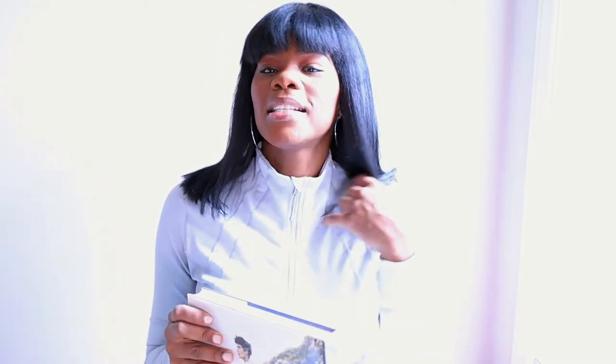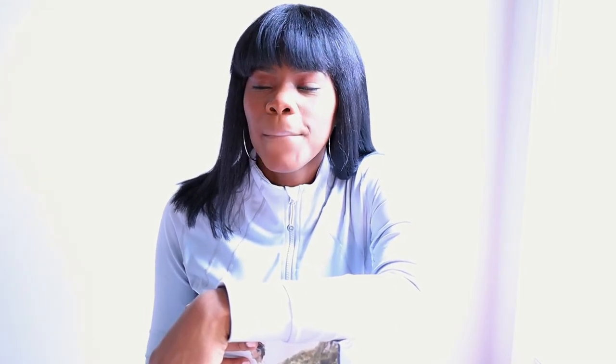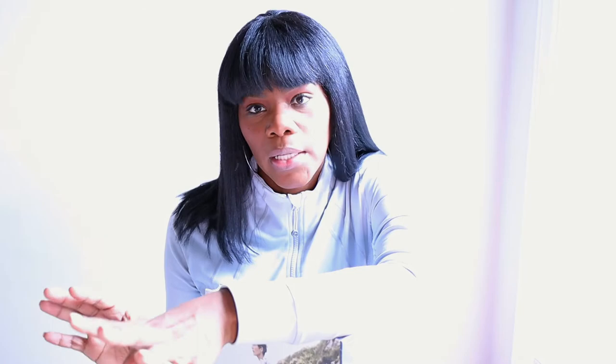I've been looking for some really cool coffee table books, and Home Goods is the place. I did see a Christian Dior book for about $129 — so nice, but it was gray and didn't fit my aesthetic. If it's $129 in store, it's probably $300 online.